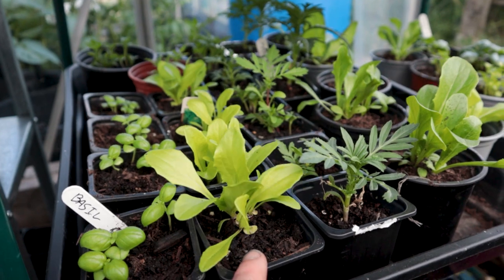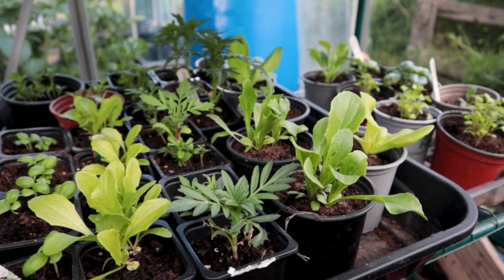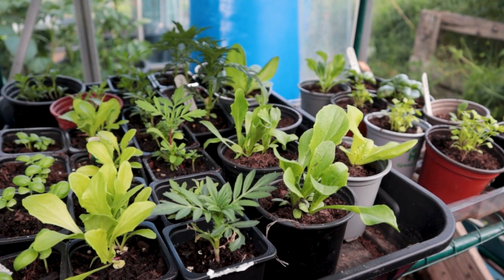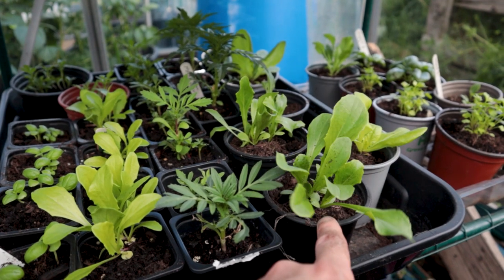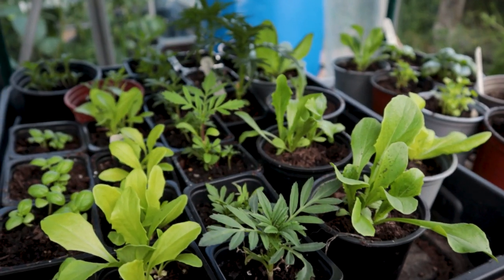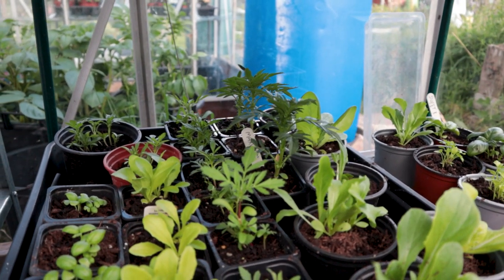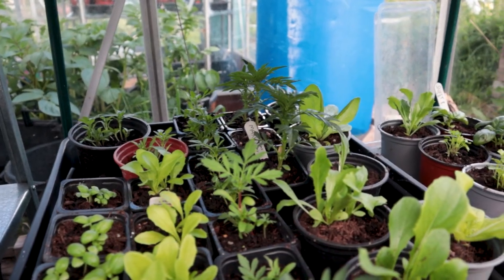The lettuce looking really good. Loads and loads of different lettuce varieties in here that are finally potted on. They were just starting to get a little bit long in the tooth, and a lot of these are modules that I've split in half as well, where they were just sown far too densely. So I'm going to have them in here for maybe a couple more weeks and then get them straight out. Marigolds - look at all of these marigolds. There are so many. There's some African crackerjack and something gem, and then a standard French marigold as well.